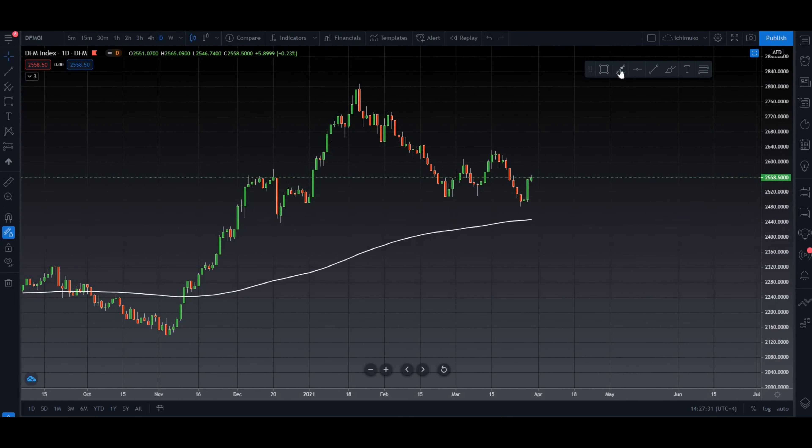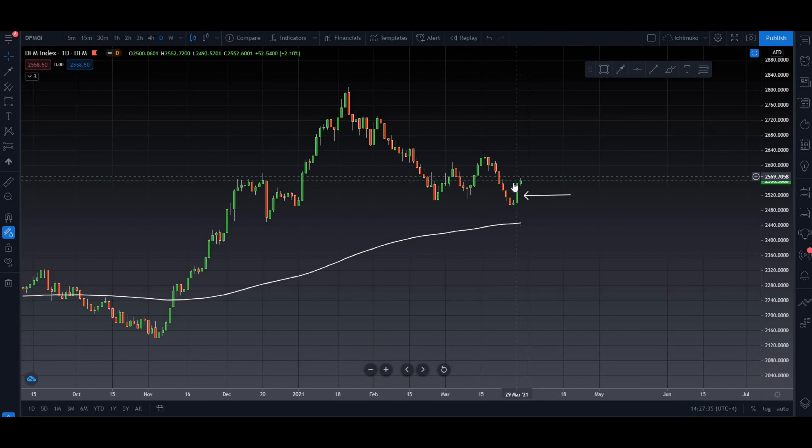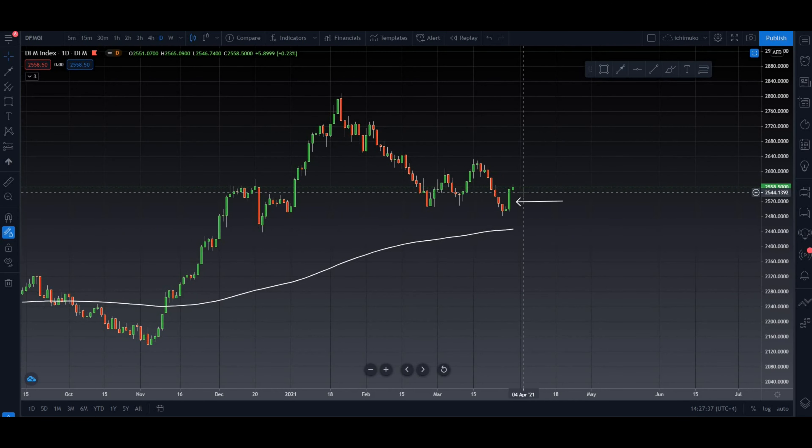Good afternoon, stockers. The market yesterday closed with this solid green candle, and again today we are seeing a green session. Let's quickly analyze the market index and check out some potential stocks. Let's start the video.